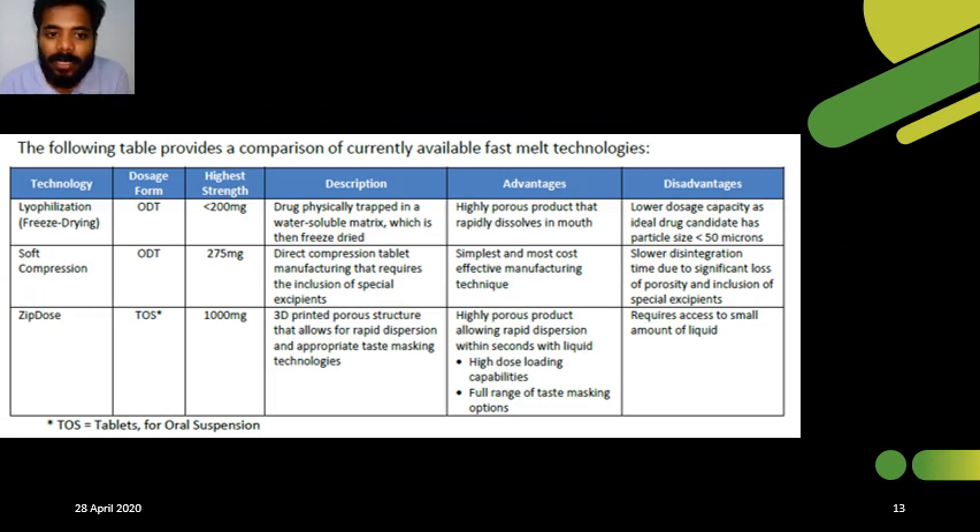In this slide, I present a comparison between lyophilization, soft compression, and ZipDose. Lyophilization is otherwise known as freeze drying, and its dosage form is an oral disintegrating tablet. The highest strength achievable with lyophilization is less than 200 mg. The drug is trapped in a water-soluble matrix which is freeze-dried. When the formulation gets in contact with water, it easily disintegrates in the mouth within 30 seconds. The advantage of lyophilization is a highly porous product that rapidly dissolves in the mouth.